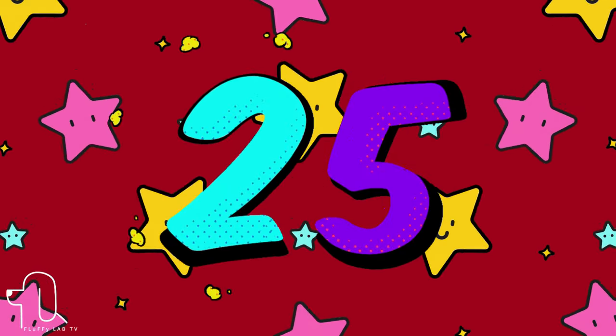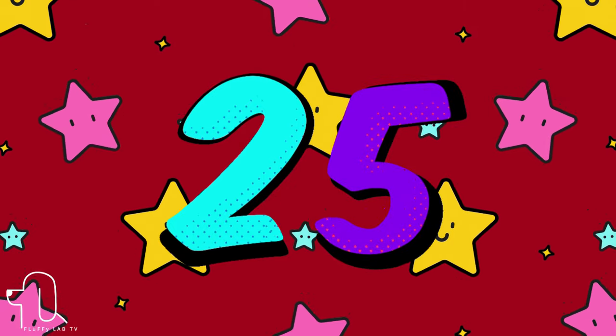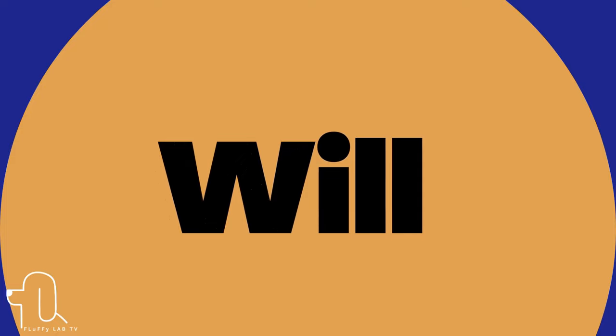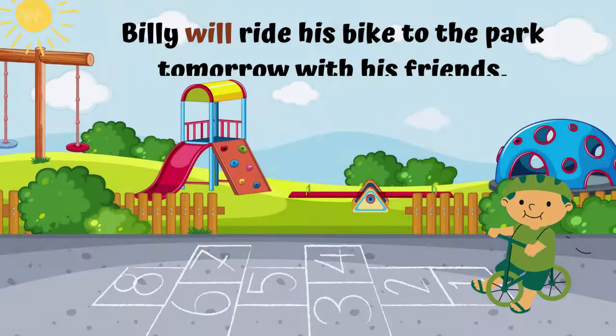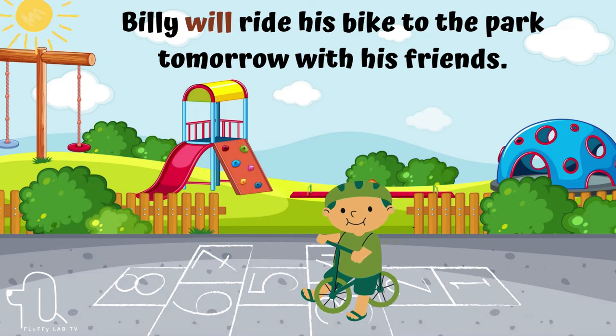Number 25. The next word is 'will.' Let's use 'will' in a sentence. Billy will ride his bike to the park with his friends.